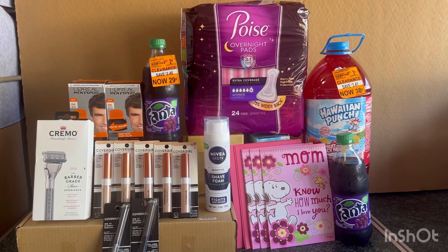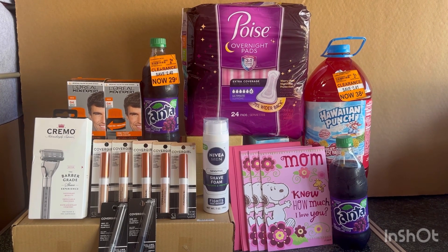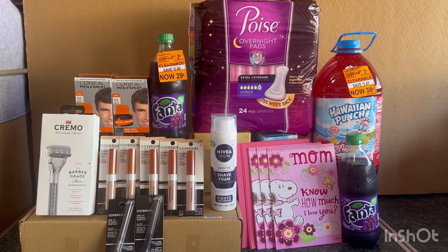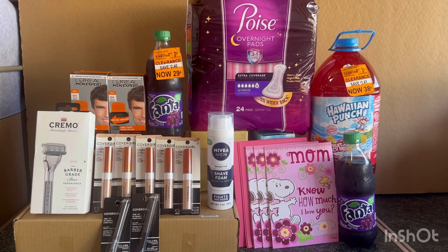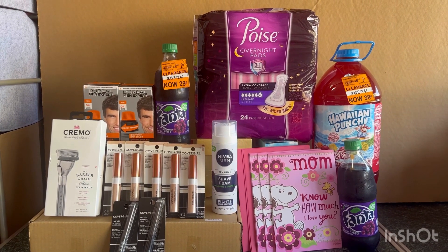For my second complete Walgreens haul, which cost $145.59, it is completely free and a $45 money maker! Yes, a $45 money maker for all of this — thanks to those spend $40 get $20 Walgreens cash and $10 on your next purchase deals.